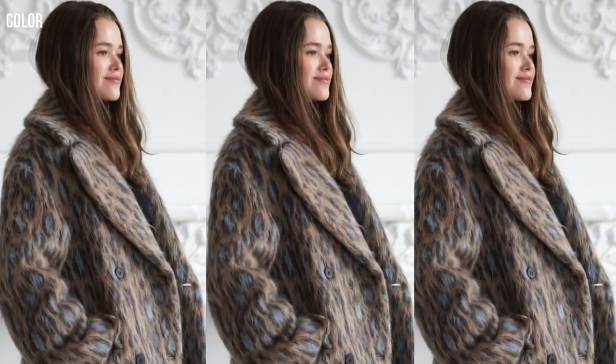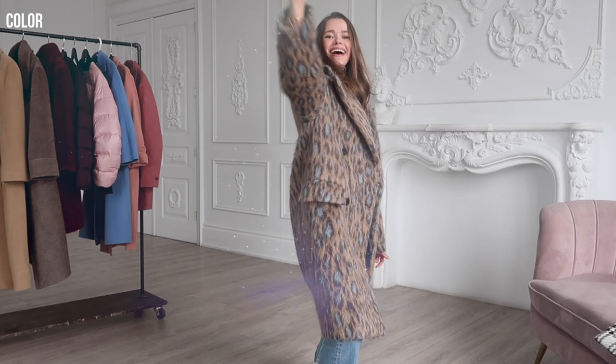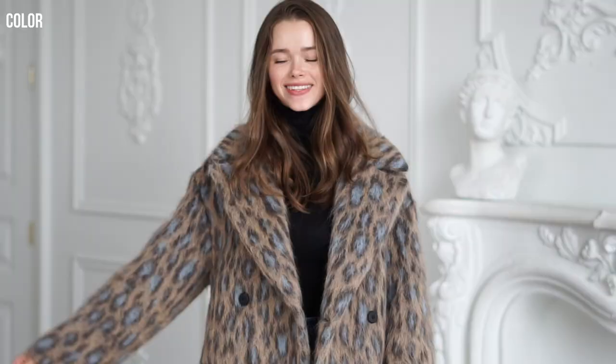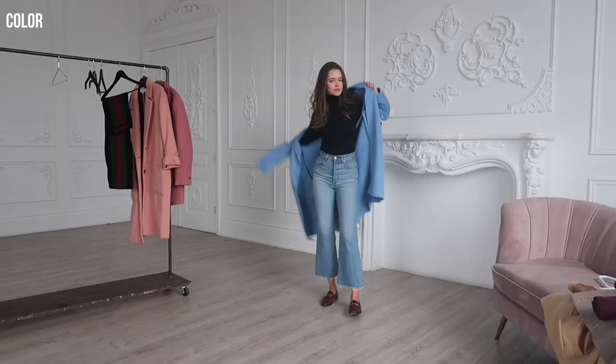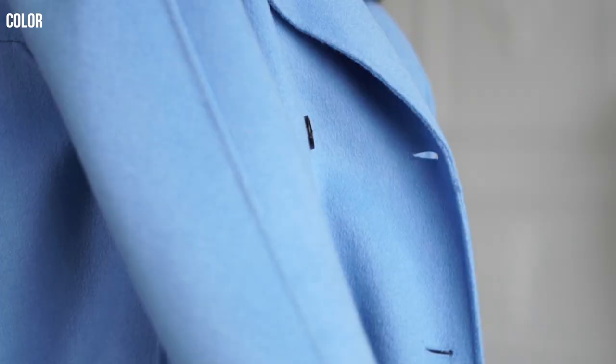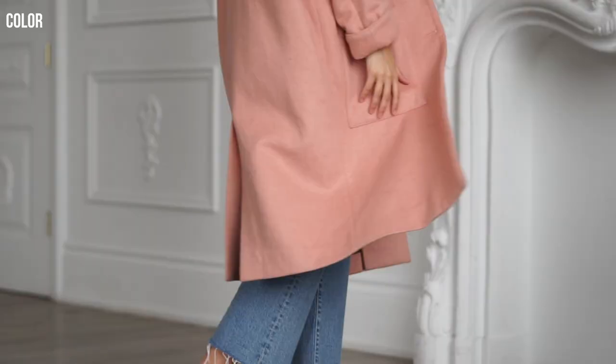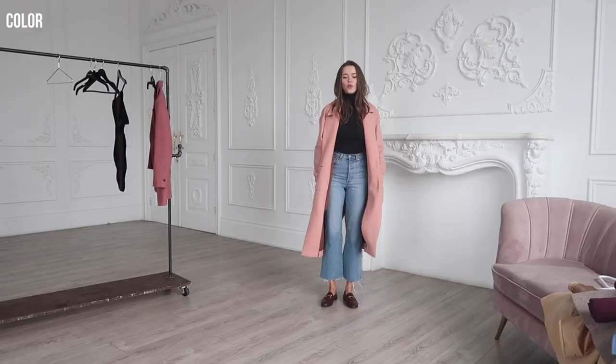The second category is color — another coat that you should have to bring a little bit of magic into your outfit. This one is my favorite from a couple of seasons ago; it really adds my personality into an outfit. You want to have colors that will complement the rest of your wardrobe. For me, I love to play around with colors like pink and blue.